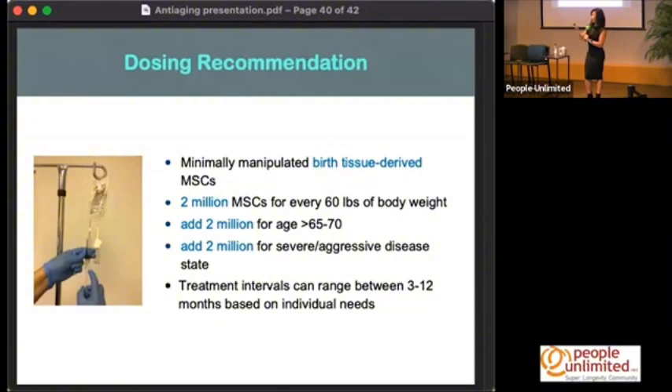This is why so many companies are going overseas — they're in Mexico, Panama — doing these expanded cell treatments. It sounds great that they're giving you 100 million, 200 million, 300 million cells, but when they grow cells in multiple generations, there could be deleterious changes.